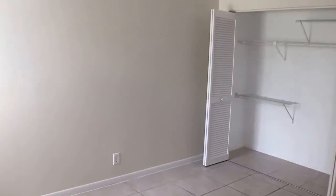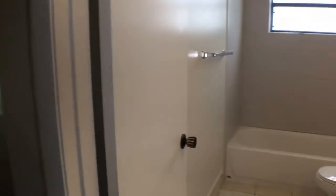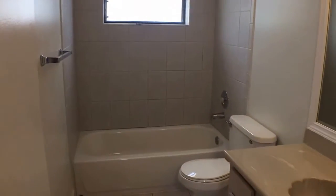Coming back out of the master bedroom, we'll go into the second bedroom, with another fairly large closet with plenty of shelving. Then turning right across the way is the second bath.